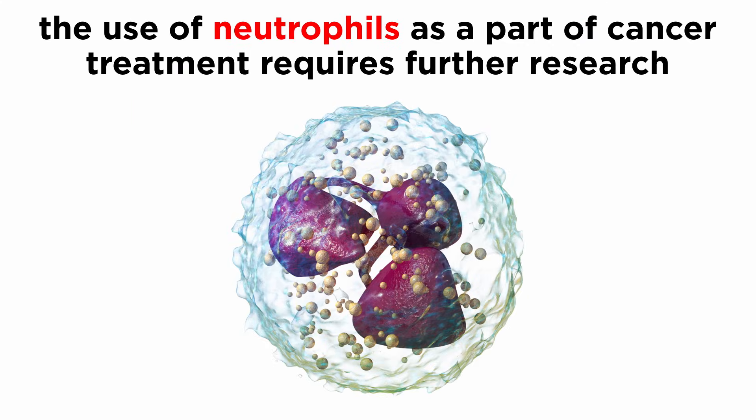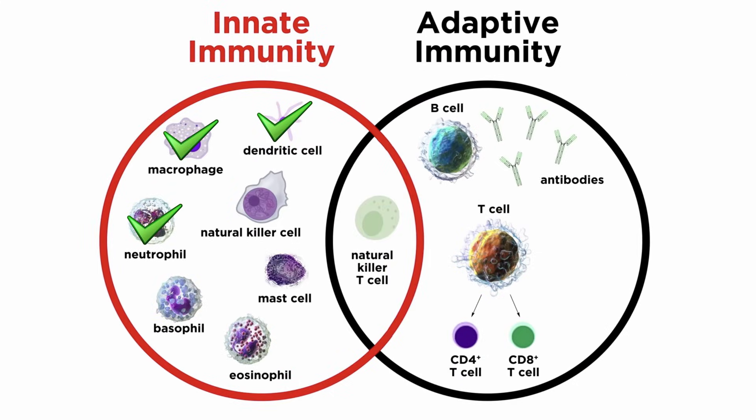Therefore, the use of neutrophils as a part of cancer treatment requires further research. With neutrophils covered, let's move on to still other cell types.